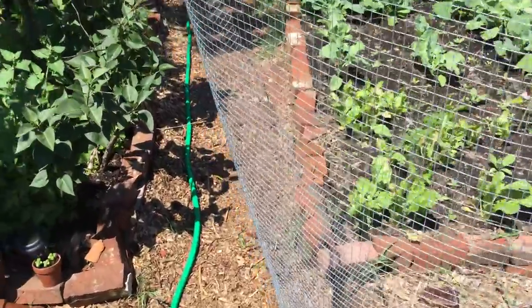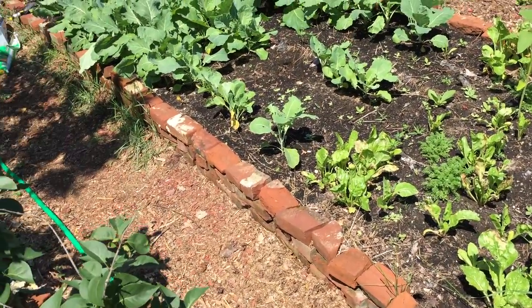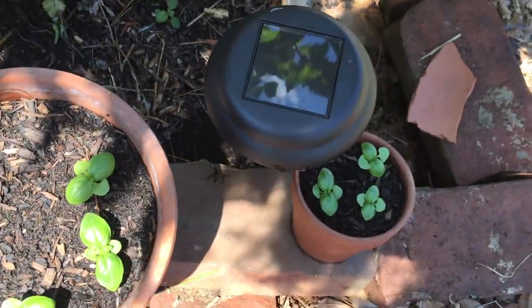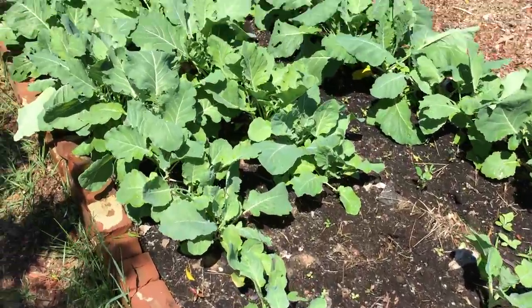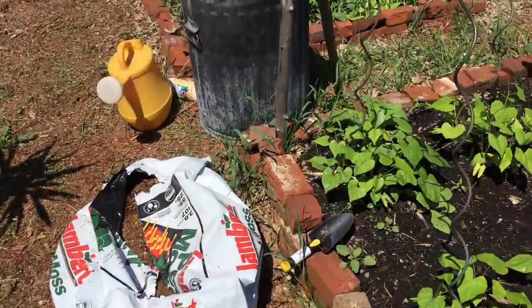All right, everyone, it's time for the last garden update before July. We just hit a quarter million subs, so might as well do this. The big reason is we're about to have a six-day massive heat wave — upper 80s through the mid-90s every single day. You can see the sweet basil, different from the purple kind, and the solar lights.